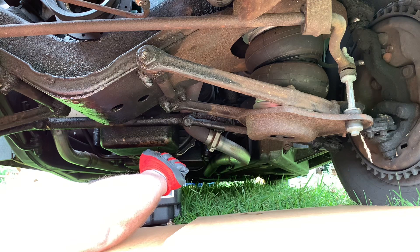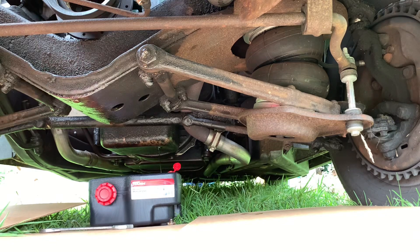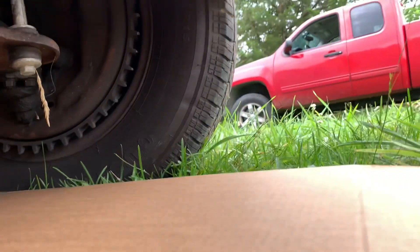I need to have it patched up. It's got a little leak around the tank at the top. I'll grab the phone and take a look under here while it's draining to kind of show you the air ride, because I don't think I've ever showed a video of it.